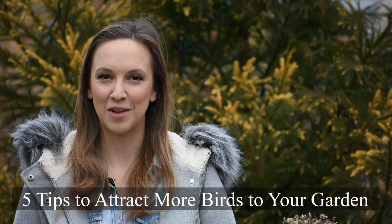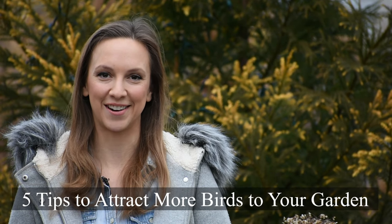Hi everyone! It's Danielle with North Lawn Flower Farm. Today I want to share with you five tips to attract more birds to your garden.